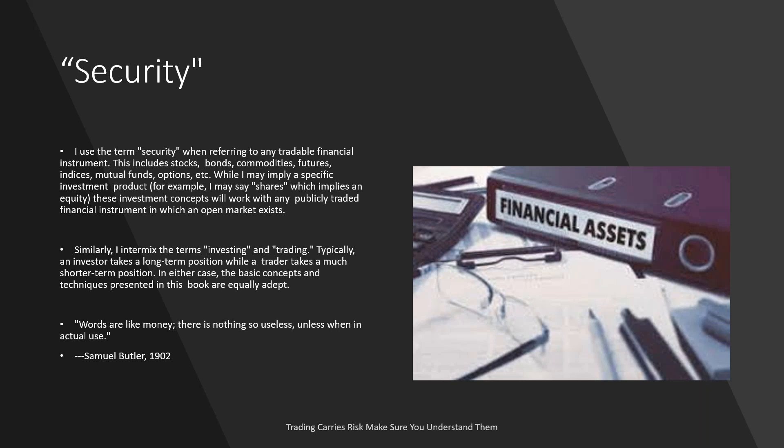On investing.com, look under education and go to webinars on demand — you can see all past webinars and select any type you wish to watch. In tonight's class, I'm going to use the term 'security' a great deal. When I use it, I'm referring to any tradable financial instrument — stocks, bonds, commodities, futures, indices, mutual funds, and options. These investment concepts will work with any publicly traded financial instrument in the open markets that has liquidity.